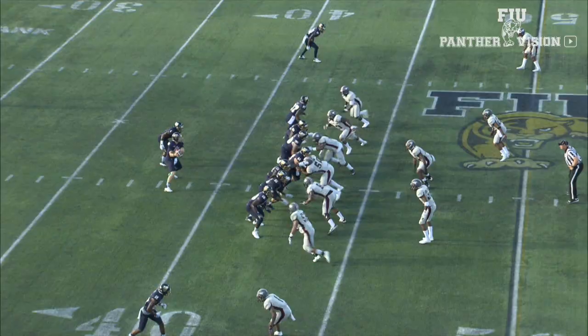Welcome to FIUSports.com. After two weeks on the road, the FIU Panthers came home for the first time in 2015 against North Carolina Central, looking to get back on the winning track. Let's take a look at the highlights.